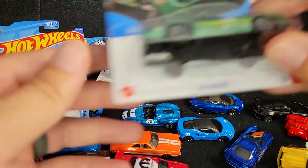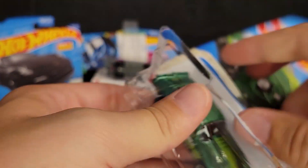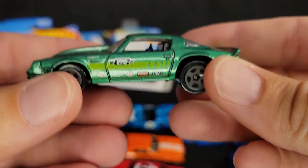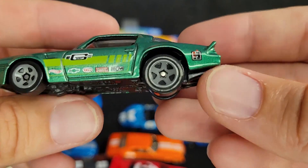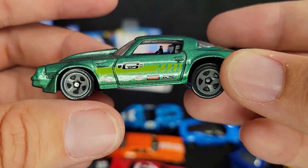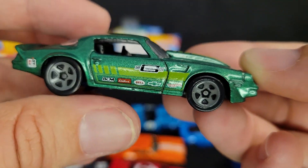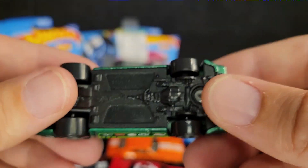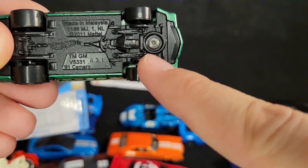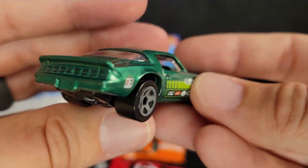We're going to go with the 81 Camaro. I believe this might be the Super Treasure Hunt if you find it with real riders — I can't remember. This thing is awesome though. Big back tires on this thing. Kind of a super stock or street stock. This is definitely a weekend track toy in a straight line. Although if you put big front tires on it, you could probably have an autocross car, which would be sweet.